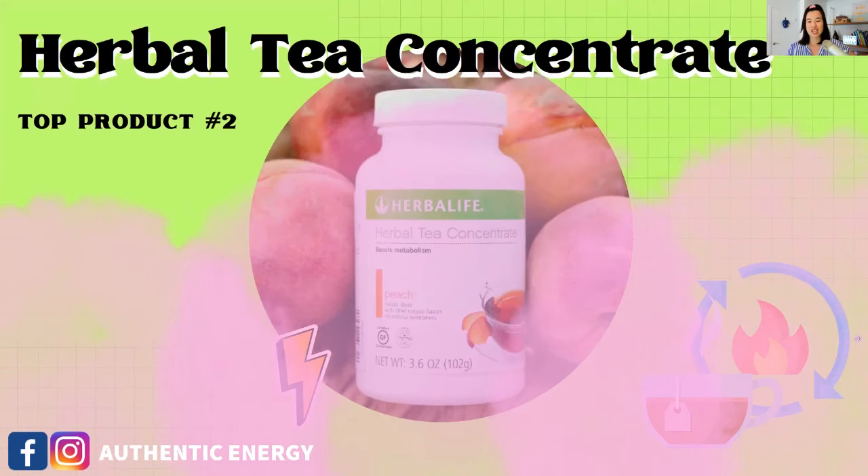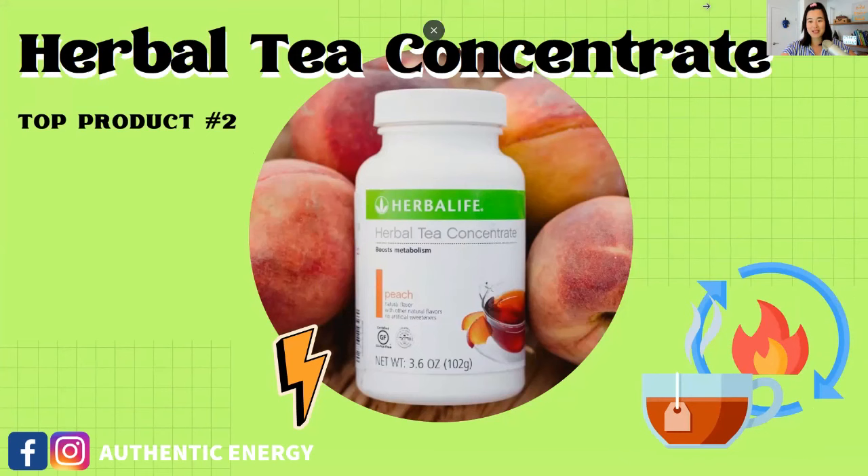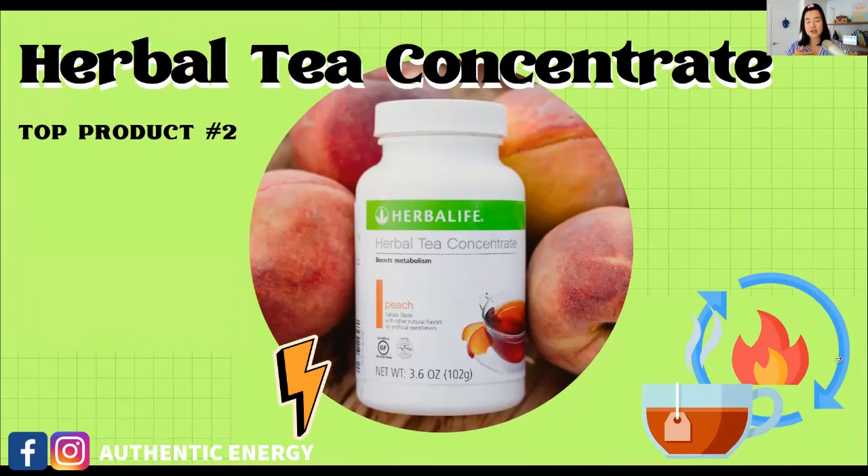Number two is our Herbal Tea Concentrate. A lot of people label this product as a 'fat burner,' but I personally don't agree with that label — it's misleading. There is a limit to how much you can drink per day, so don't overdose it. Taken in the morning as part of your Herbalife breakfast routine, it can help boost your energy and metabolism. For weight loss, take the Herbal Tea Concentrate together with the shake — don't take it by itself.